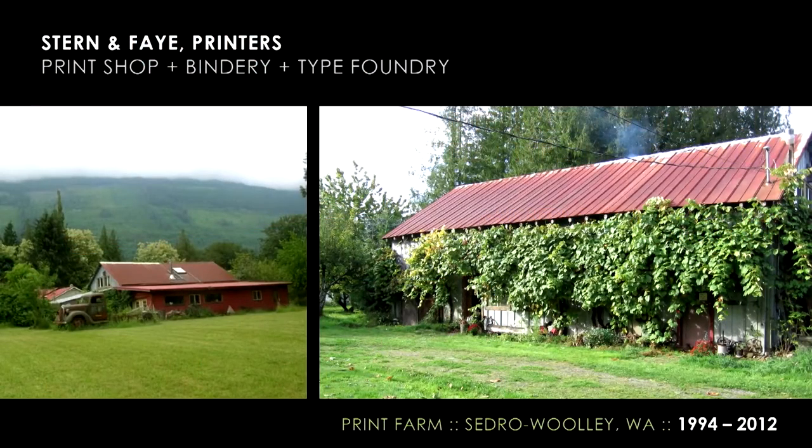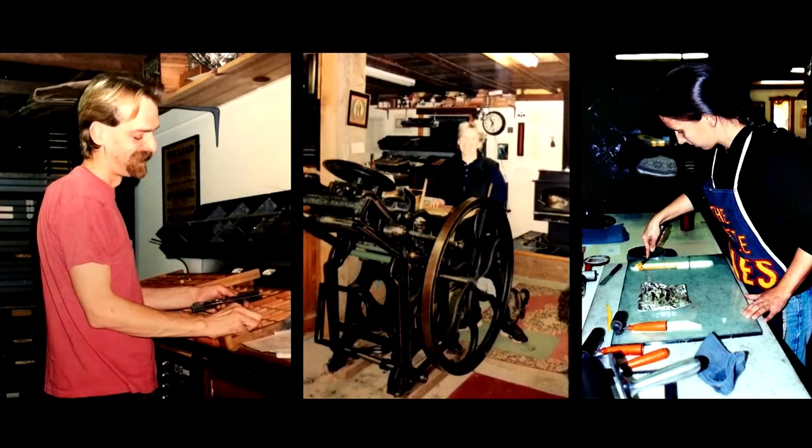To start the story, I want to take you back to the original location of Stern and Fay Printers on the banks of the Skagit River in northern Washington, about 90 minutes north of Seattle. This is the original location of Stern and Fay on what we lovingly refer to as the print farm. Stern and Fay was started by Chris Stern and Jules Fay, and I met them in the fall of 1998 and shortly afterwards began a letterpress apprenticeship with them.